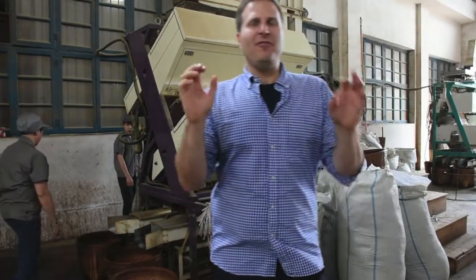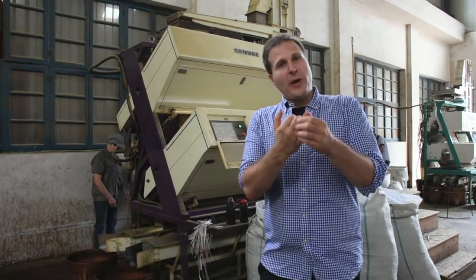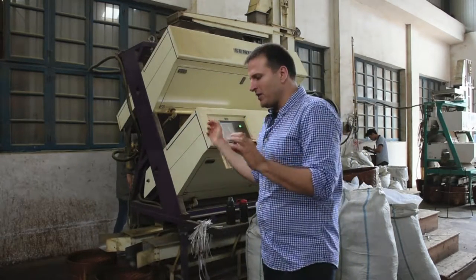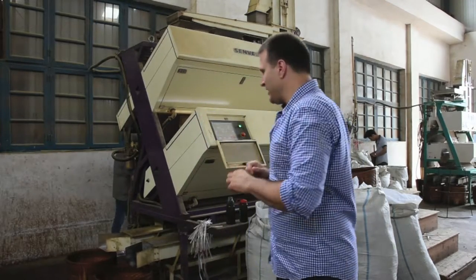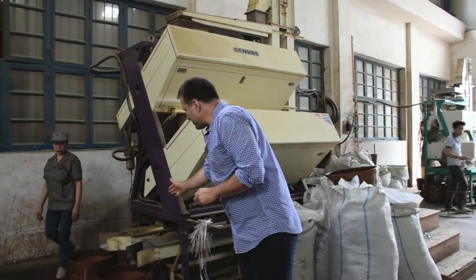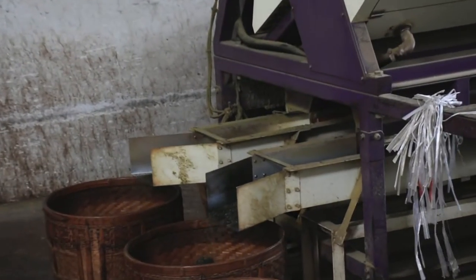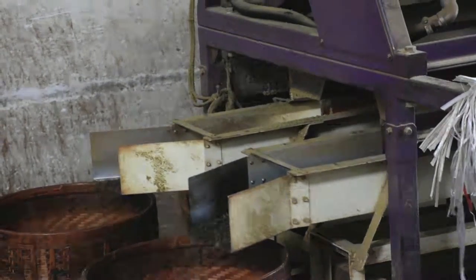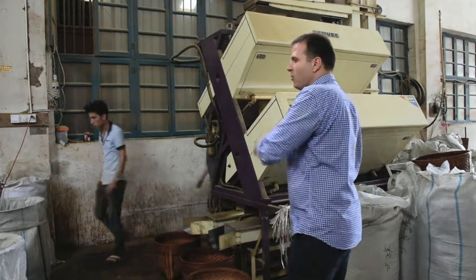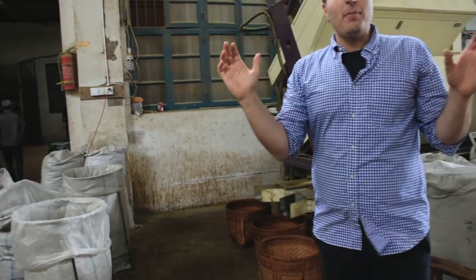We are in the final step of finishing our Tan Yang Gong Fu Hong Cha. We've covered sorting, grading, and cleaning. Now we have a Japanese machine that removes the stem from the tea leaf. The tea goes in one side, works through the machine, and finished tea comes out into the first basket. Tea needing further cleaning comes out into the second basket. Once this step is done, the finished Mao Cha goes into bags for final packing. We want to thank everyone at Daxing Wang for allowing us into their workshop.